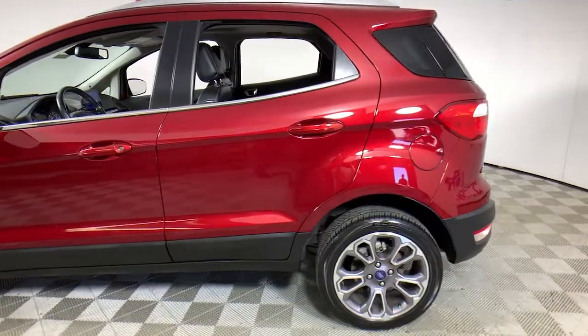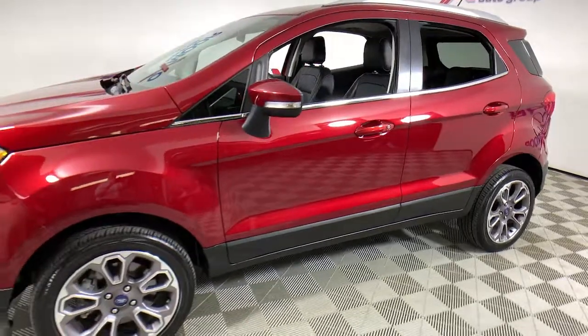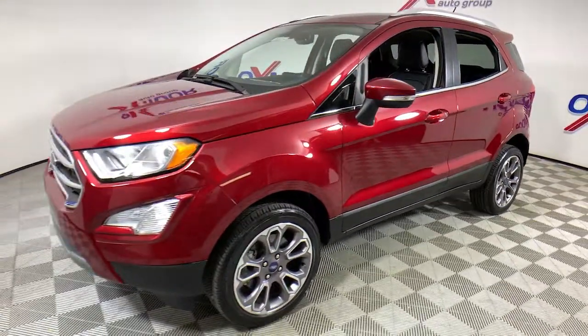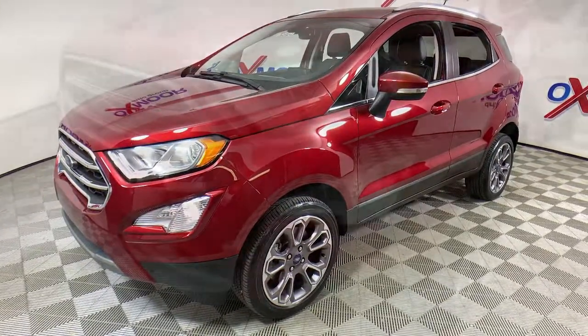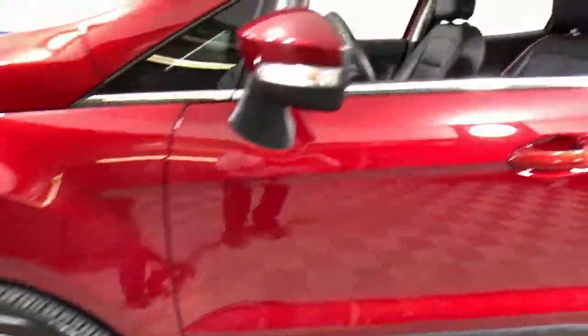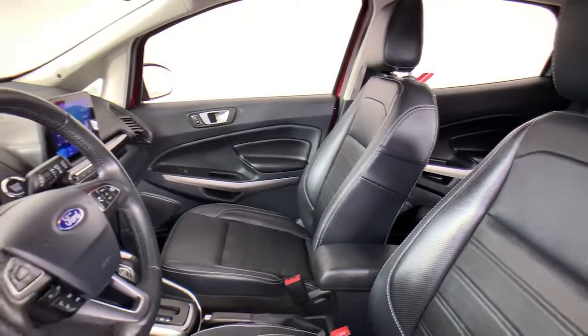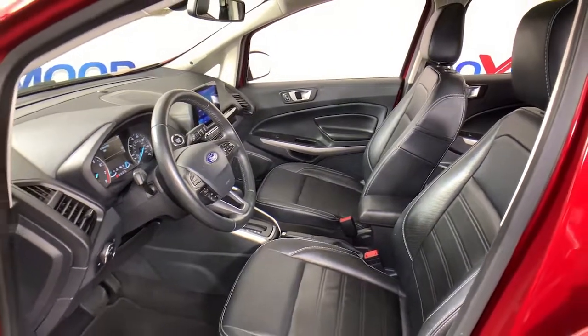Hop into the 2020 Ford EcoSport. This vehicle is an outstanding buy with fewer than 30,000 miles on the odometer. Take advantage of the versatility, convenience, and generous cargo space of this EcoSport. This capable crossover is ready to help you navigate every twist and turn of the road with confidence and style.